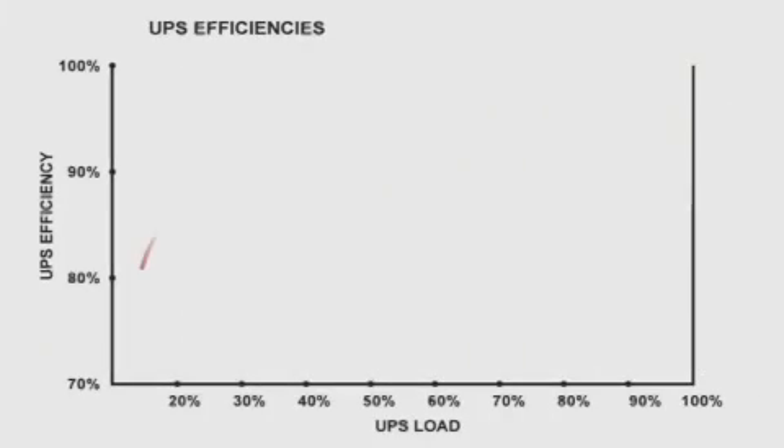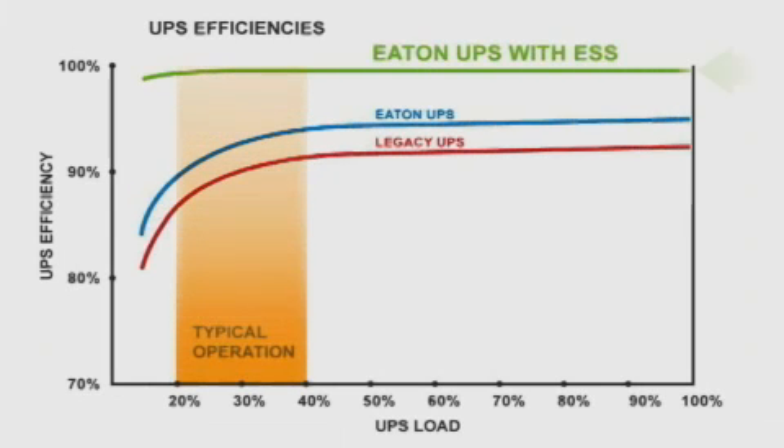With the energy saving mode, we see substantial savings — 3 to 5% better efficiencies than a standard UPS in the operating range that we load the systems to.